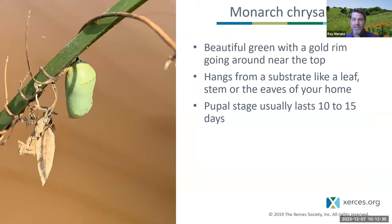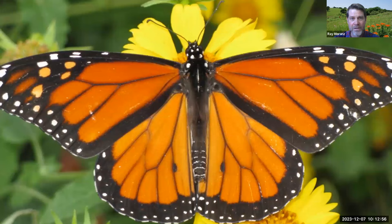After 10 to 12 days, the monarch caterpillar pupates into the beautiful green chrysalis you see here — in this case one that pupated on a cattail reaching out over our pond on our farm. The pupal stage usually lasts about 10 to 15 days, and then a beautiful adult butterfly emerges.